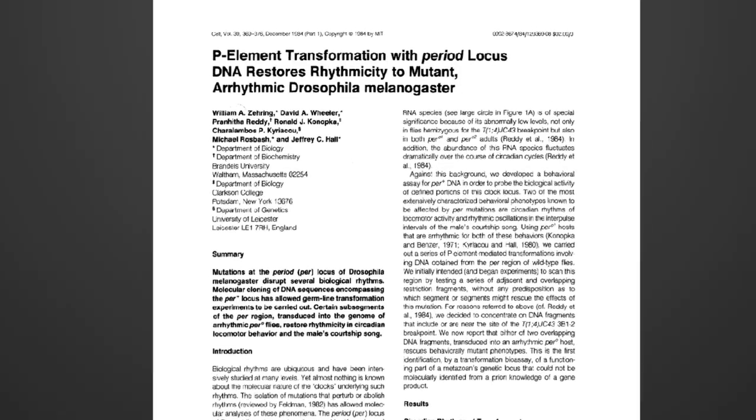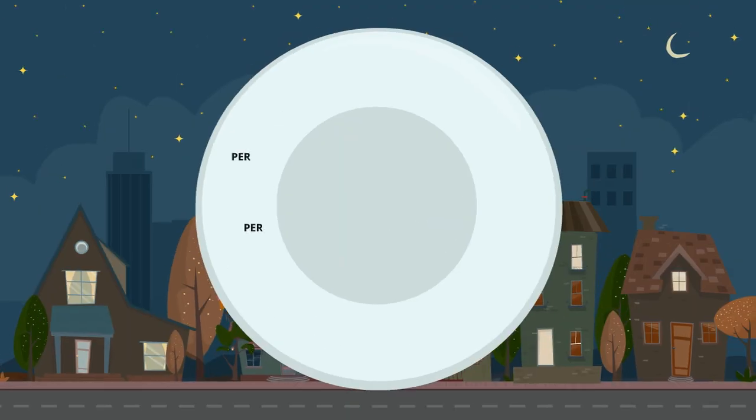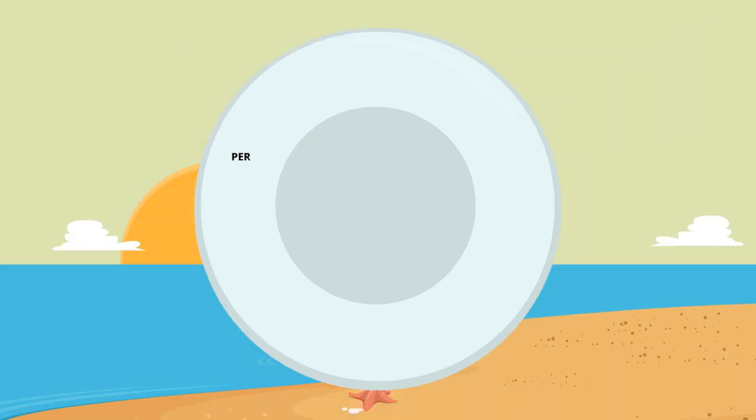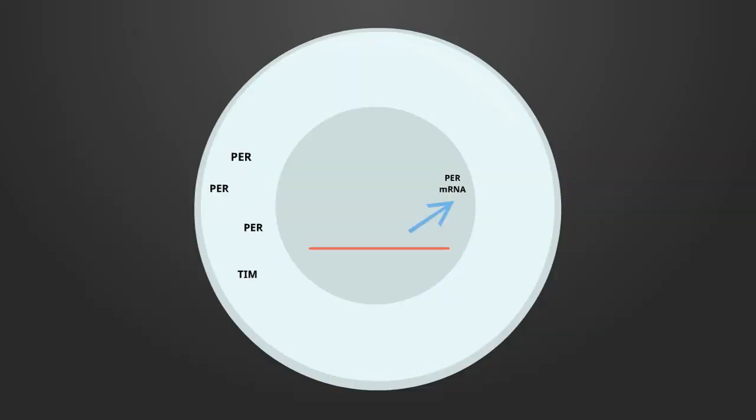Almost a decade later, Jeffrey Hall, Michael Raspash, and Michael Young all individually cloned Period and demonstrated that it controls circadian rhythms by building up in the cell's cytoplasm during the night and then breaking down during the day. Amazingly, they discovered that the protein actually inhibits its own transcription in a negative feedback loop. But how does Period, which is synthesized in the cytoplasm, migrate to the nucleus to block its own transcription? This question was answered just a few years later by Michael Young, who discovered Period's binding partner, Timeless. Timeless binds Period in the cytoplasm, allowing the pair to translocate into the nucleus, inhibiting transcription.